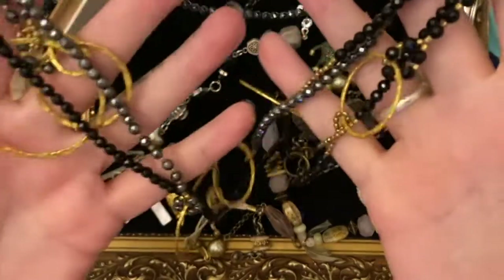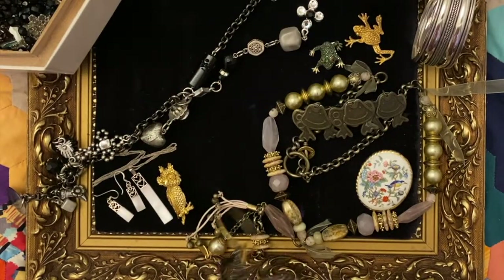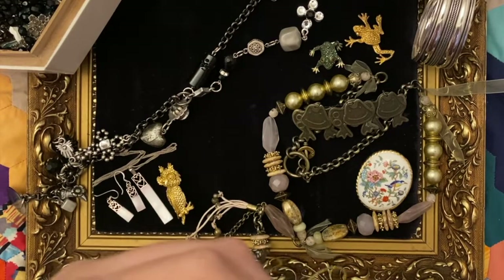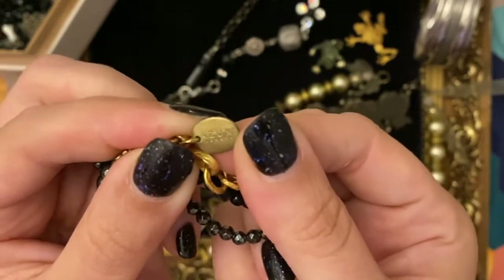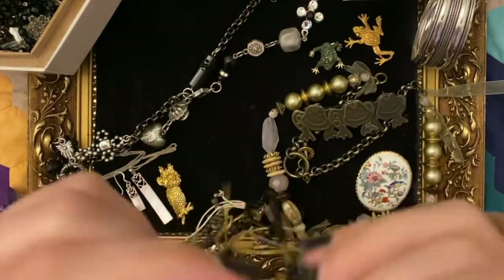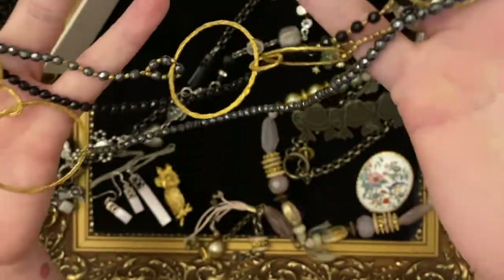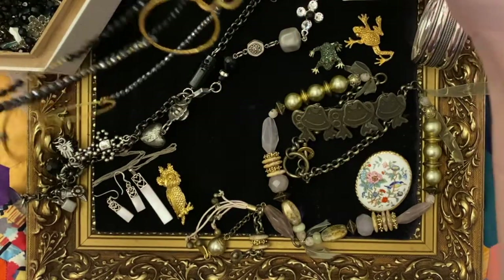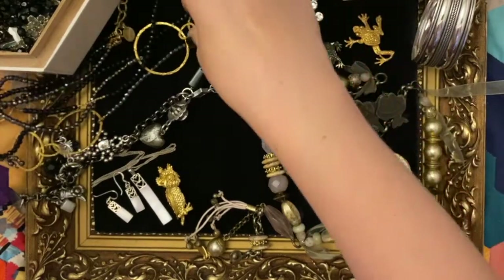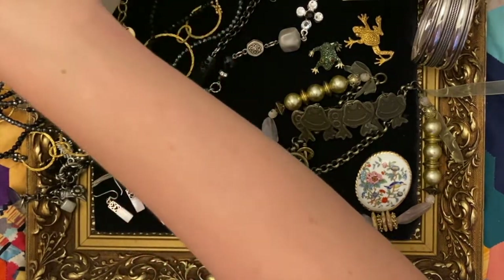I've got a necklace here that I bought mainly because of the name on the tag. I did have to look twice because it says Azuni - I thought it was Azumi - but it's Azuni London and I've heard of them. They sell for decent enough prices. It's a nice statement necklace with lovely beads in greys, blacks and gold. I think it would look really cool with a white shirt. Quite a good name to look out for.